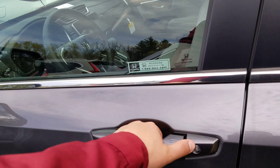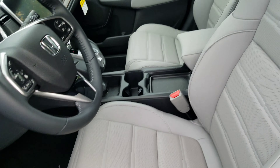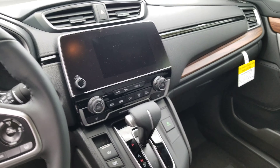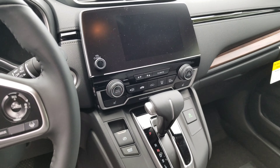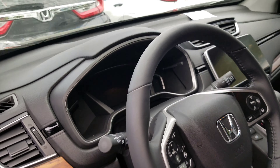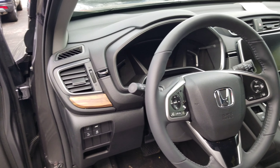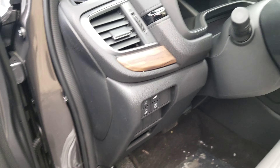Inside here: keyless access, heated seats, power seats, leather seats, push button start, touch screen audio, electric parking brake, and a nice leather wrapped steering wheel with all your Bluetooth functions and your safety functions right there on it. Some more systems right there.